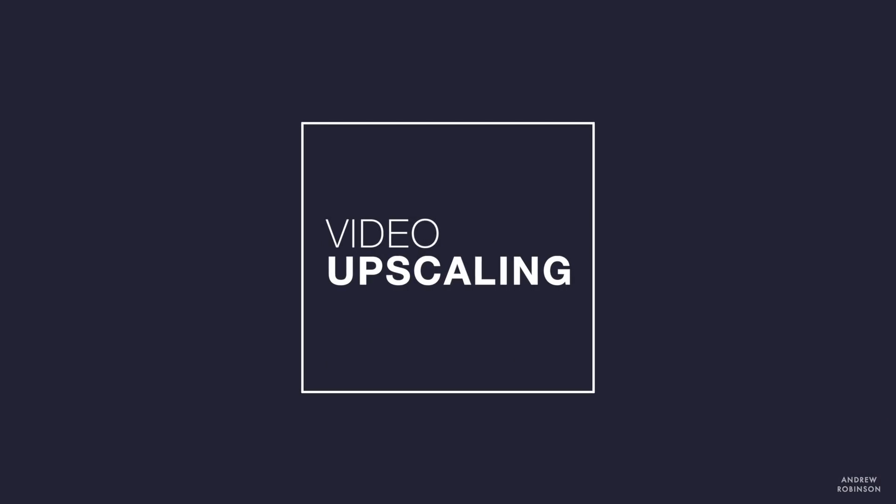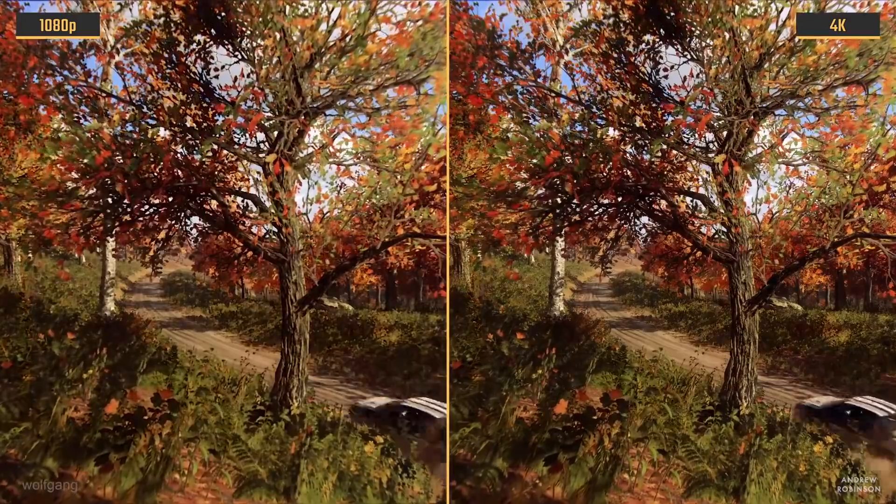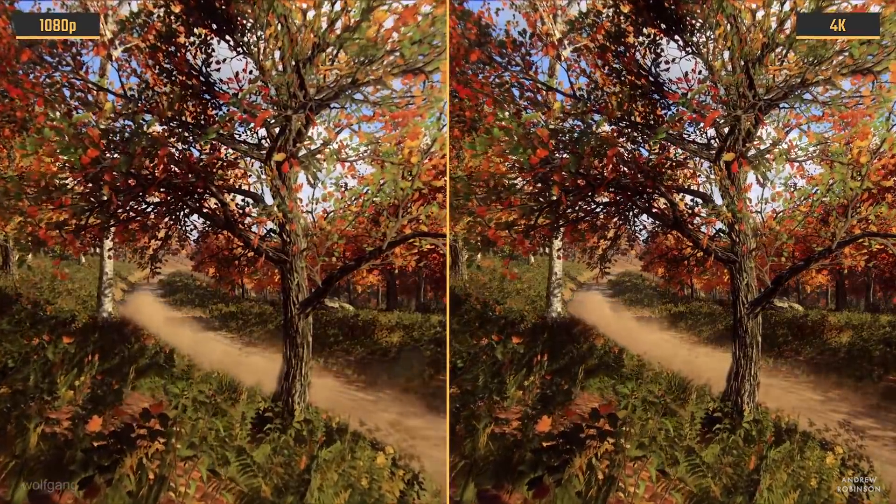The next topic is upscaling. We live in an era where display technology is a bit ahead of a lot of our programming. A lot of content you watch may be in HD, whereas your television may be 4K. Upscaling is processing inside your television that takes that HD signal and upscales it to the native resolution of your display — in this case, 4K.